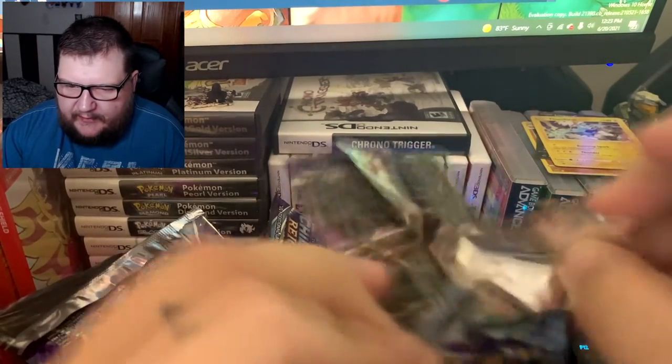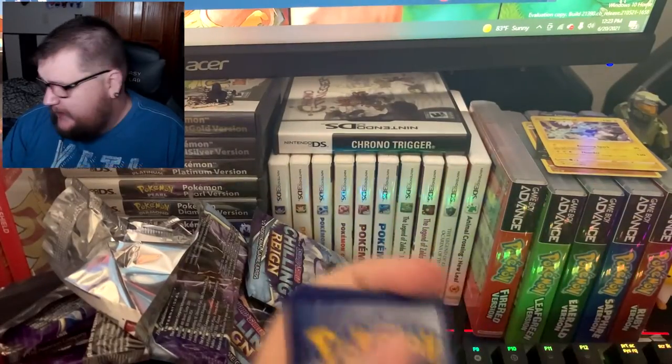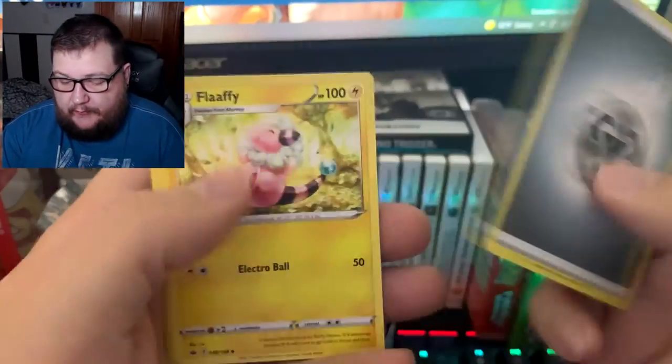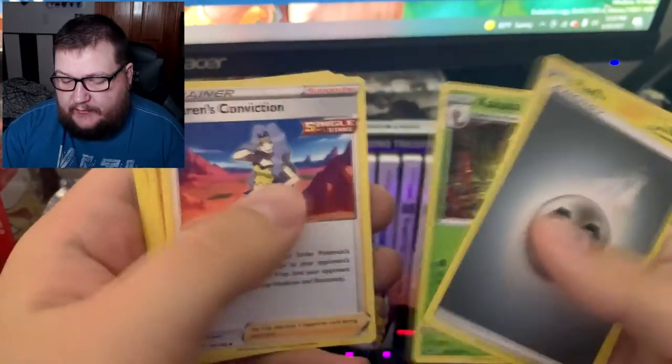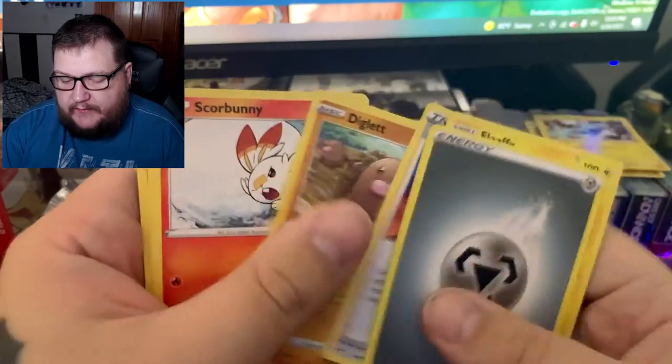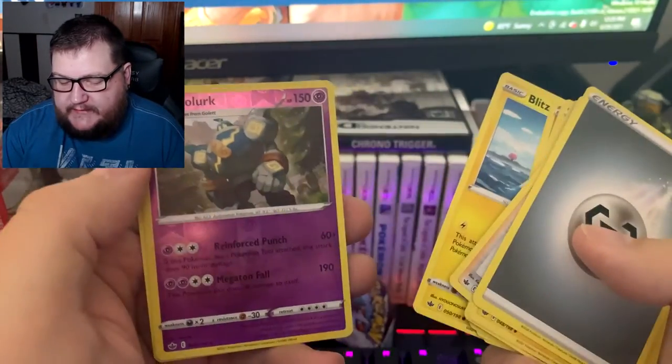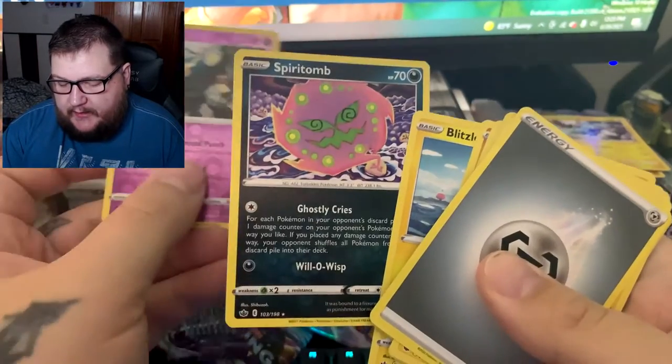Usually on an ETB I feel like you get at least three good things. Pack six — Fighting types. Pulling: Flaaffy, Kakuna, Karen's Conviction, Diglett, Scorbunny, Shuppet, Kubfu, Blitzle, and Gourgeist which is a reverse rare.